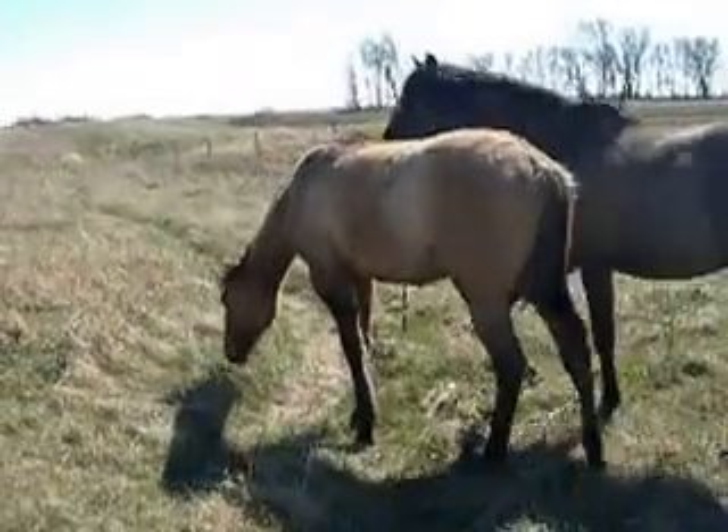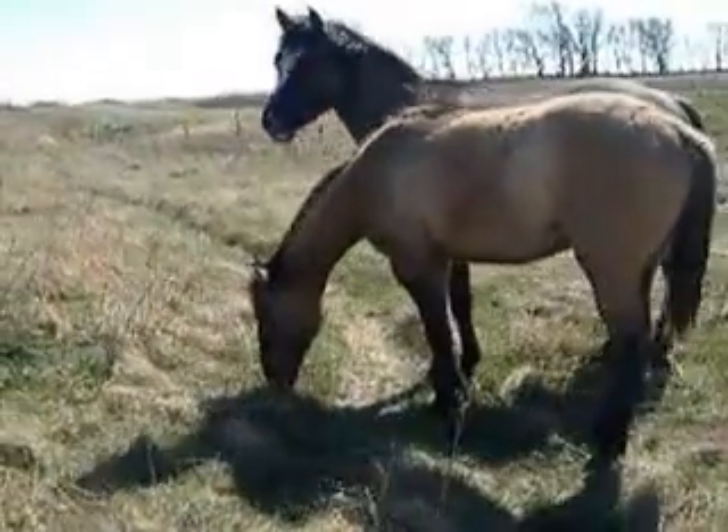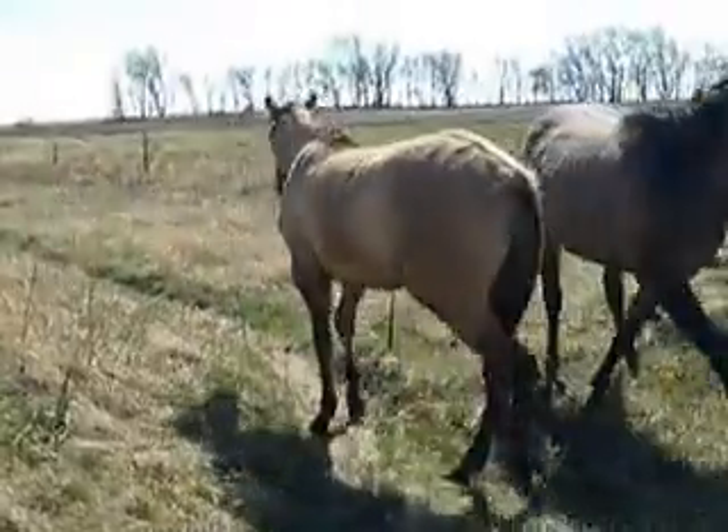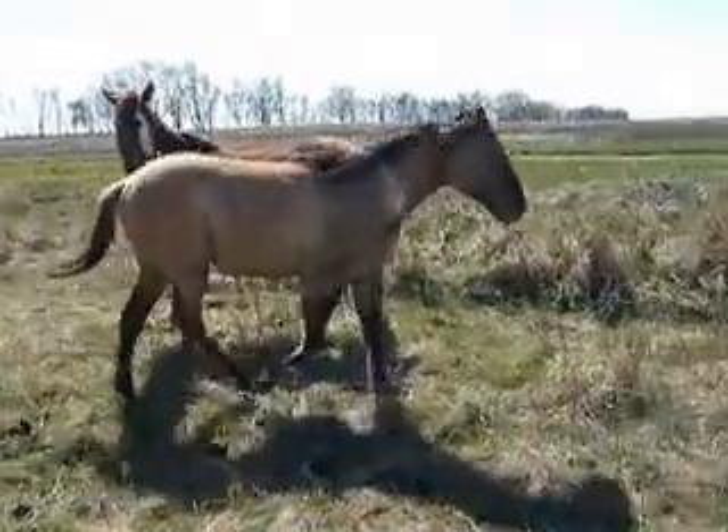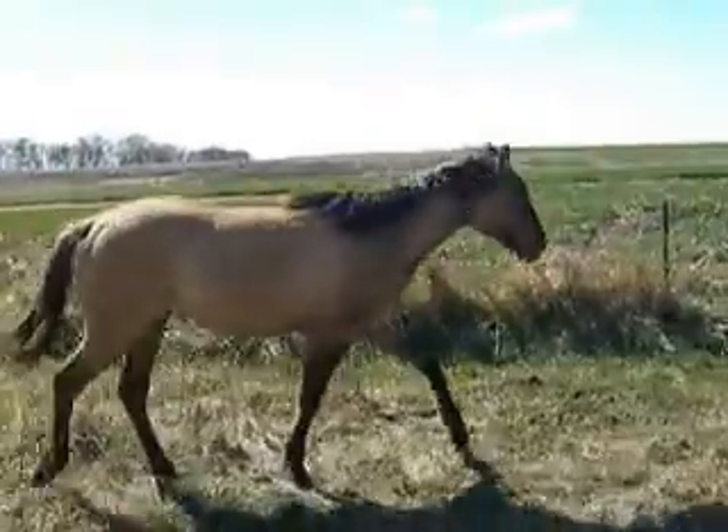He's been out to pasture here. Grass is just now coming green, but he's been out here for two weeks, so it's big country for these four boys.